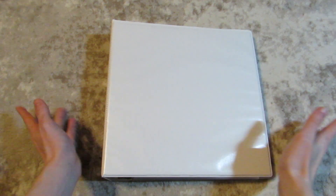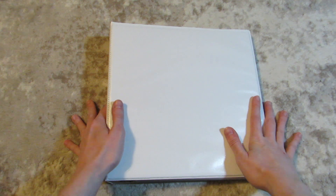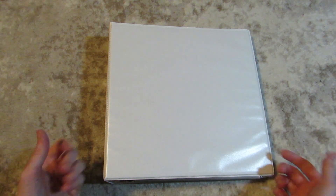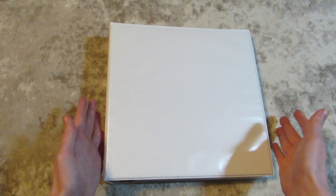Hi guys! Today I'm going to be doing my updated photo card collection video. I actually filmed this the other week and then made some significant changes, so I thought I would just re-film this to encompass how my collection looks right now and how I'm collecting right now.